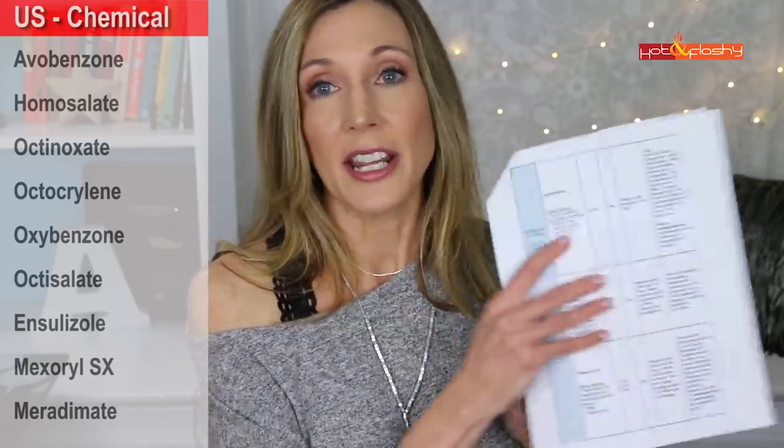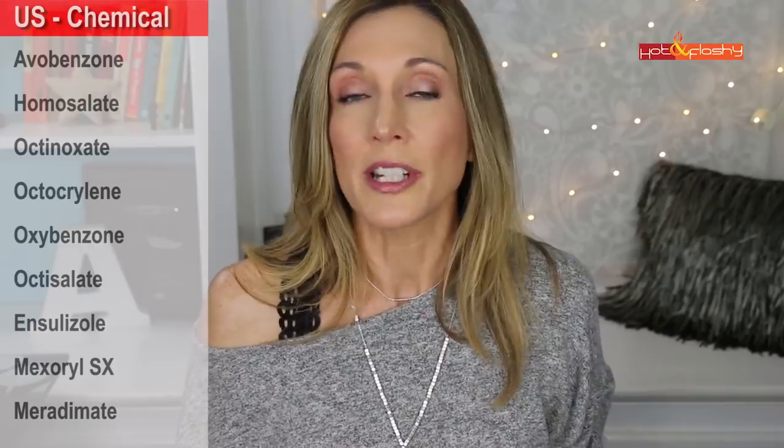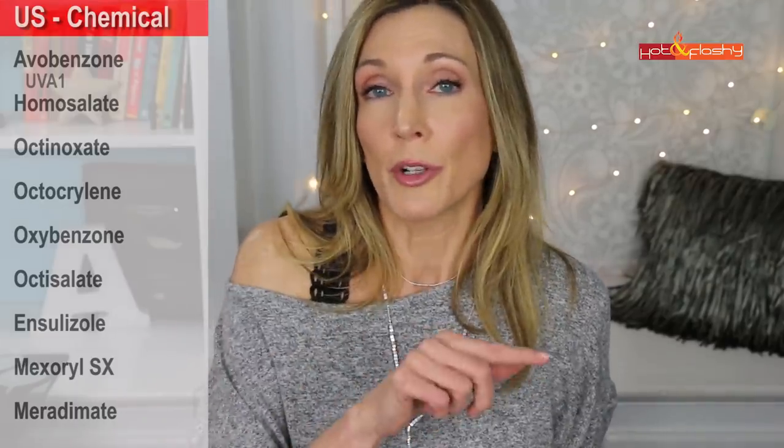I haven't used chemical sunscreens in a few years because of irritation. When I started using retinoids, glycolic acid, and vitamin C, I was using a chemical sunscreen and found that as soon as I put it on I would feel burning around my eyes. My research led me to mineral sunscreens — so if you've had irritation from your sunscreen, try a mineral one. I have a reference chart I'll link below for chemical sunscreens. One you'll see on most U.S. sunscreens is avobenzone, which only screens UVA1 — not broad spectrum on its own — which is why chemical sunscreens always list four or five different sunscreening ingredients.